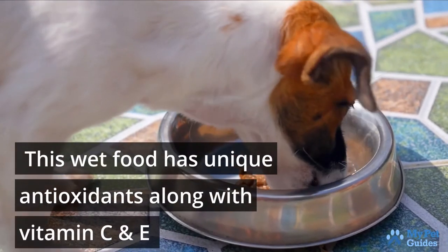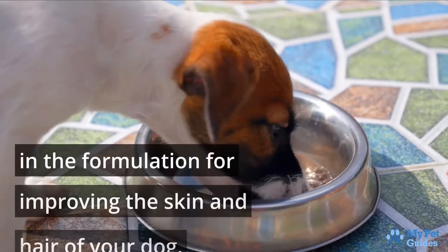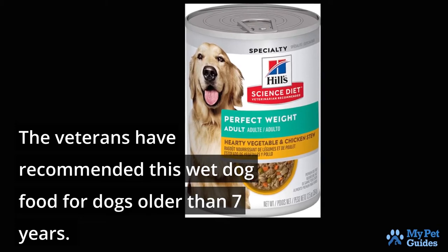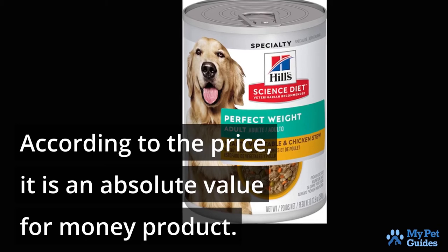This wet food has unique antioxidants along with vitamin C and E in the formulation for improving the skin and hair of your dog. The veterinarians have recommended this wet dog food for dogs older than 7 years. According to the price, it is an absolute value for the money product.